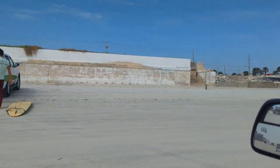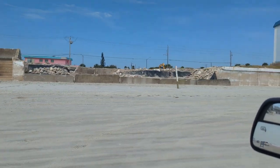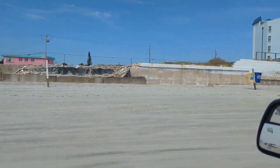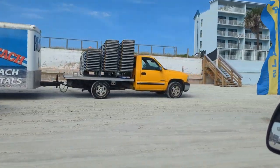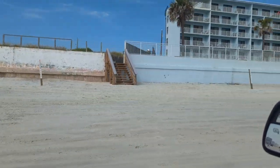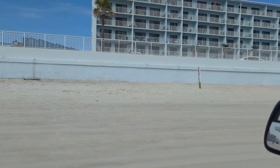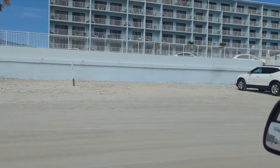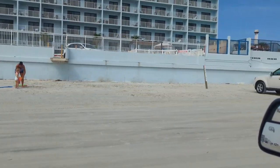Cruising along — vacant lot, seawall broken. Next up, I believe, is the Catalina Beach Club, the blue one here. They have new beach access stairs. Their seawall survived pretty good. Looks like maybe they've painted the upper part of it since then.